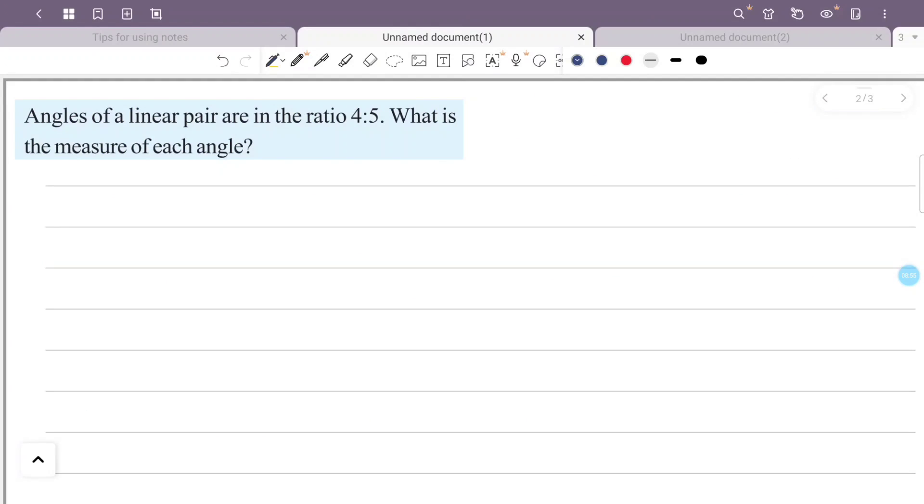Angles of a linear pair are in the ratio 4 to 5. What is the measure of each angle?